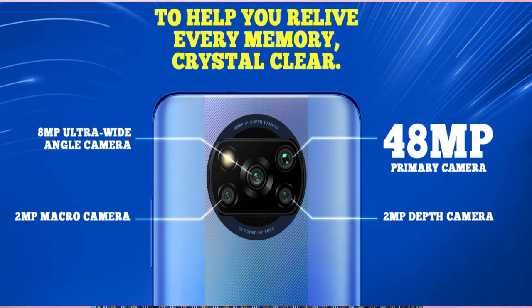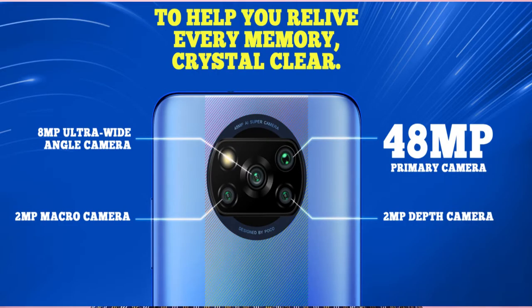Since it is an LCD display, the fingerprint sensor is side-mounted. For cameras, the POCO X3 Pro has a 48MP main camera with a Sony sensor and an aperture of f/1.79. It can shoot 4K at 30fps and 1080p at 60fps video. There is also an 8MP wide-angle camera, and 2MP macro and 2MP depth cameras.